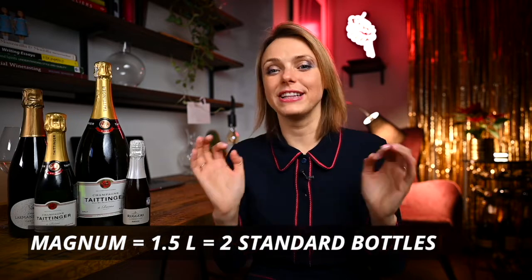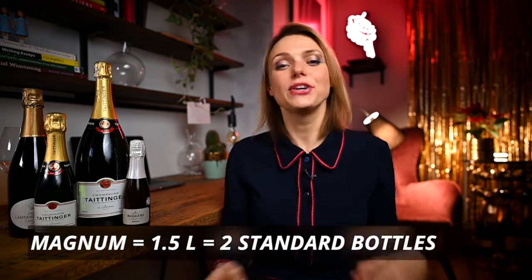And maybe you have also noticed an increased interest in magnum bottles, which is 1.5 liters or the equivalent of two standard-sized bottles. So what is so special about champagne and other sparkling wines in magnum-sized bottles?